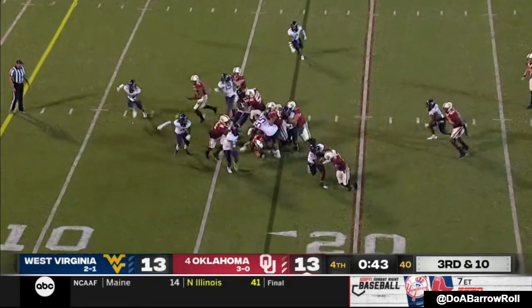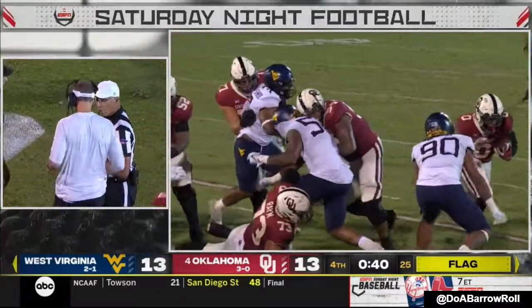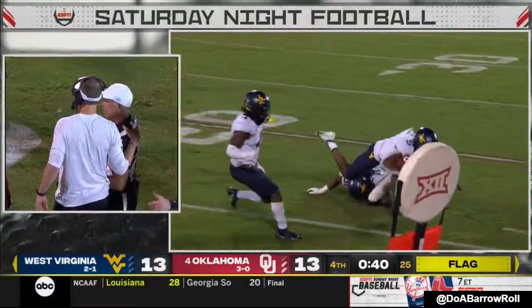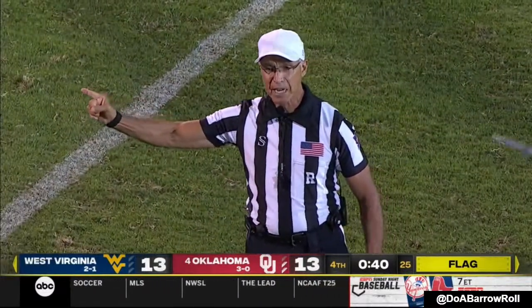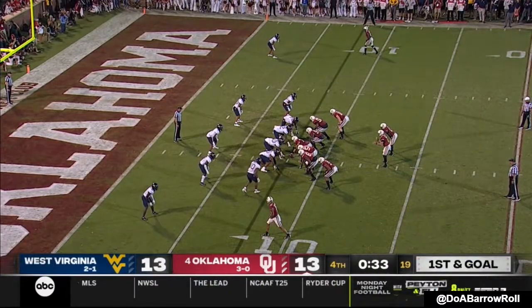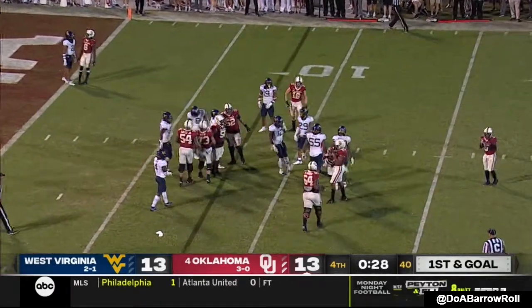Low snap — Gray runs to the left, the flag comes in. Gets up to make the tackle but goes obviously too high into the face mask of Gray. Face mask, defense number 90. An automatic first down — and that happened. Rattler just going to move around a little bit and slide down.